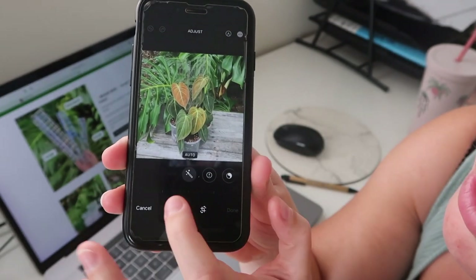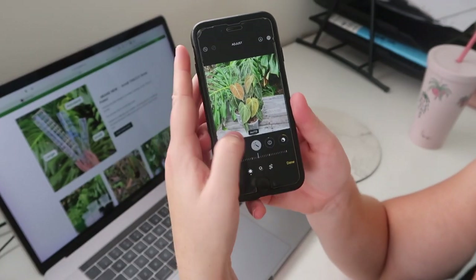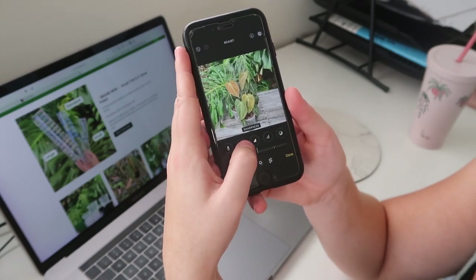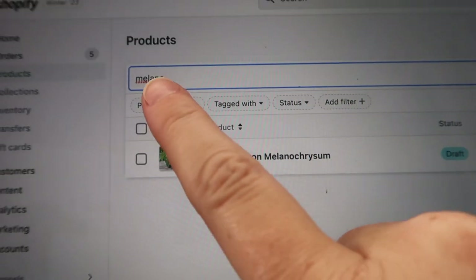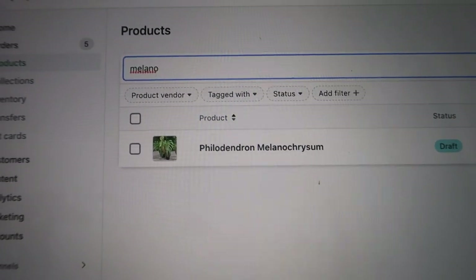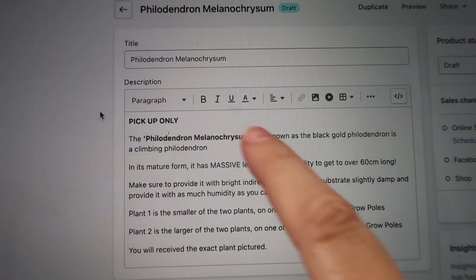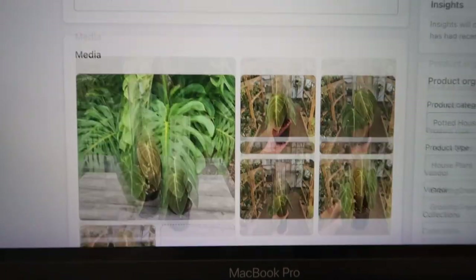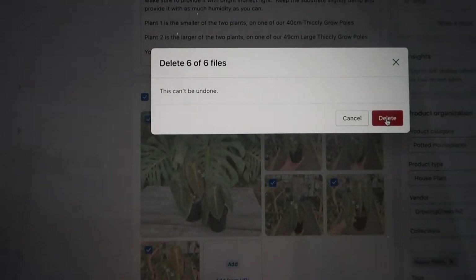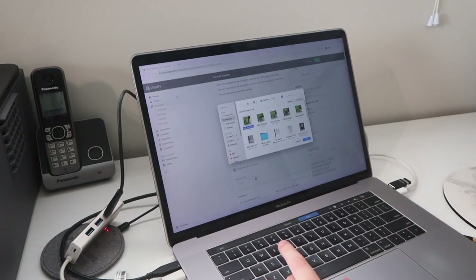This photo here is of some melanochrysums. I just go to Edit up the top and I'll normally auto-edit it — you can see it kind of just auto-adjusts. Then once the auto edit is on, I'll see if it needs any more adjusting — brightness, contrast, saturation, etc. Once that's done, it's all ready to go on the website. I've typed 'melano' in the search under my products category, and I already have a product made for philodendron melanochrysum because I've sold them before. I'll go in, bring up all the details — description, whether it's pickup only, title — and then delete the old photos from the last drop.